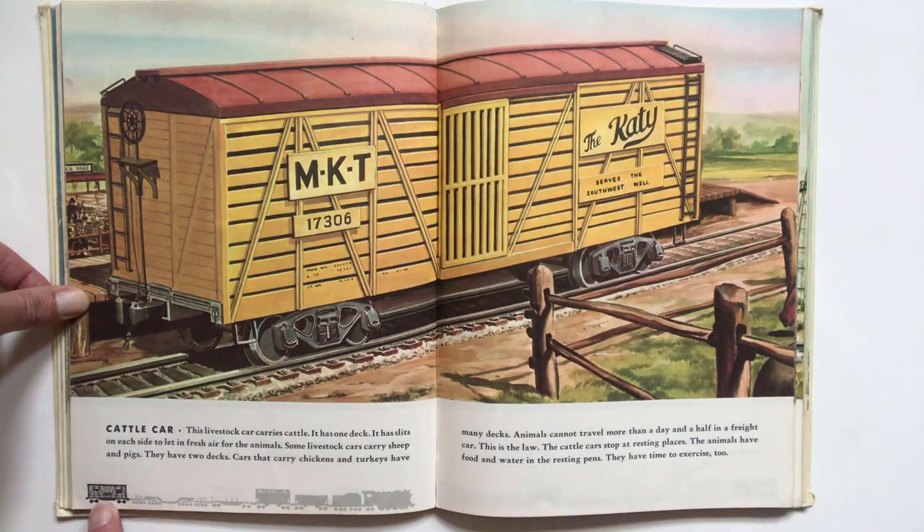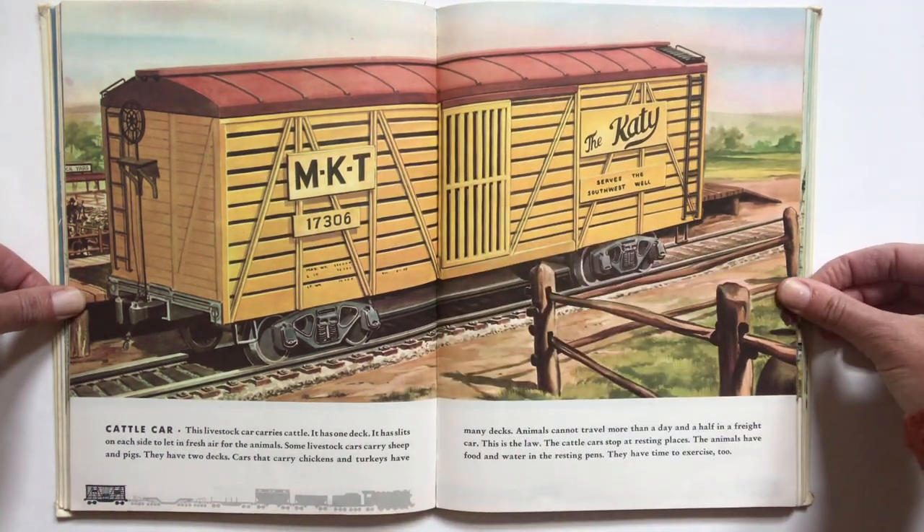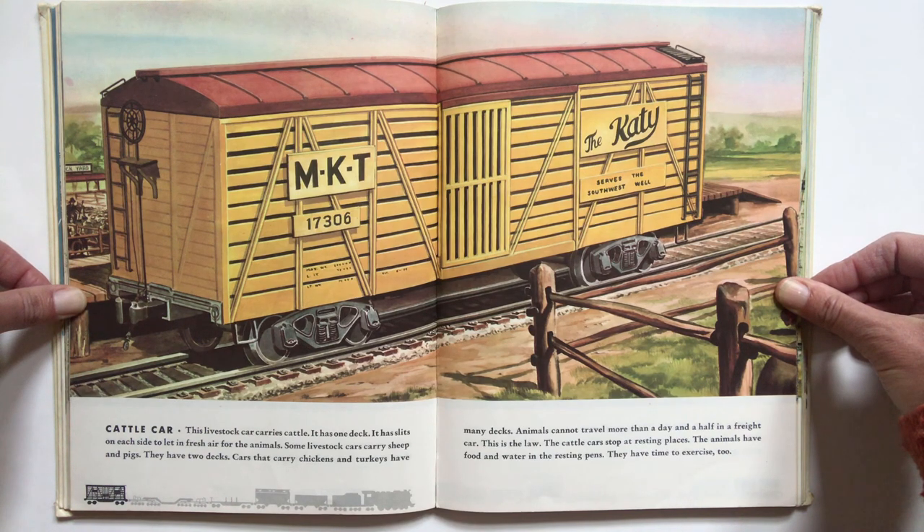Number six, the cattle car. This livestock car carries cattle. It has one deck. It has slits on each side to let in fresh air for the animals. Some livestock cars carry sheep and pigs — they have two decks. Cars that carry chickens and turkeys have many decks. Animals cannot travel more than a day and a half in a freight car. This is the law. The cattle car stops at resting places. The animals have food and water in the resting pens. They have time to exercise too.